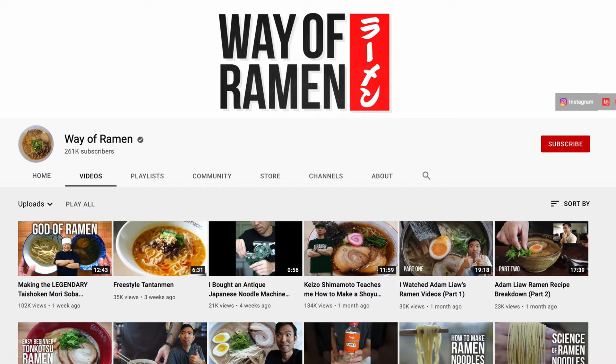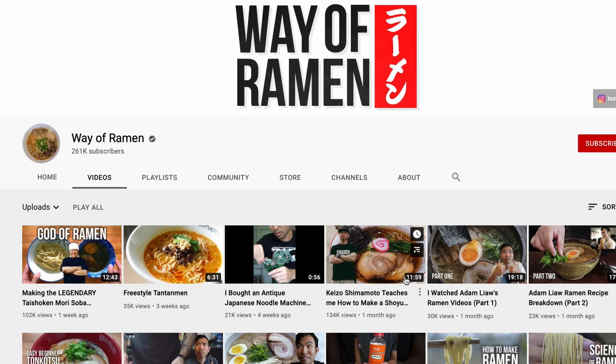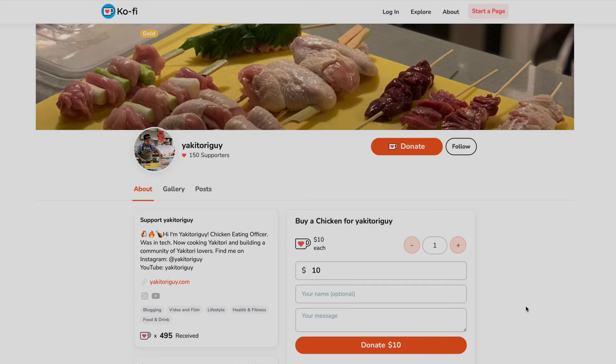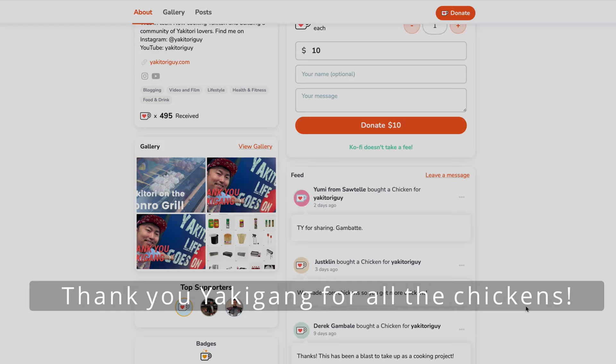If you guys want to learn how to make ramen at home, check out our mutual friend Way of Ramen on YouTube — he shows you everything we did today about making soup, even making noodles, the ajitama egg, all of that, step by step. Hopefully Way of Ramen will be doing some yakitori ramen soon. Thank you, Go Ramen. I love ramen, I love yakitori — we're meant for each other. I hope you guys enjoyed today's video on chicken ramen made from yakitori bones. If you liked this, give a thumbs up, write in the comments, subscribe, and if you really enjoyed it, you can always donate a chicken — it helps support the channel. See you guys in the next video. Bye, Yaki Gang!